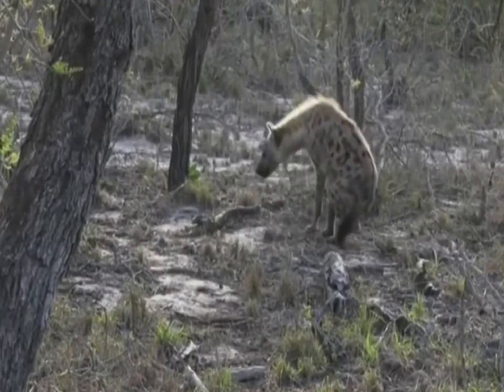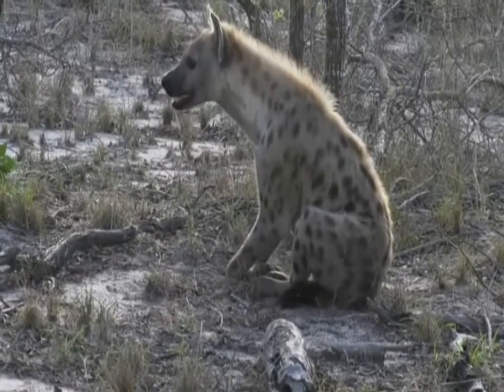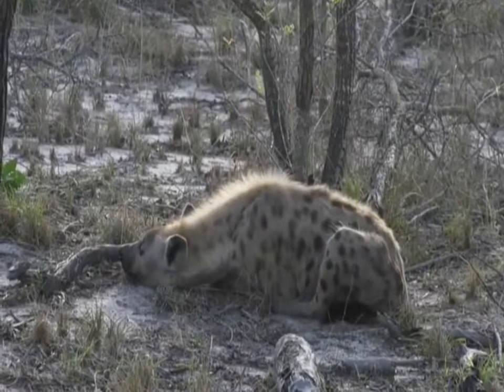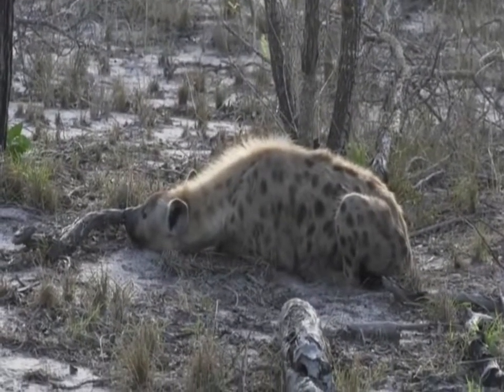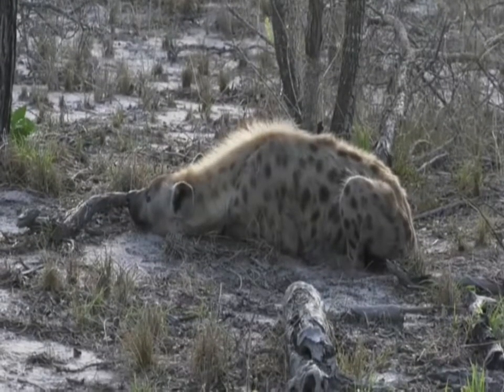We've got a hyena down here in South Africa that's going to have a little nap and a yawn, watching our two leopards in the trees. While we watch our hyena, I believe Taylor McCurdy has managed to find a spotted beauty of her own also feasting off a dead animal.